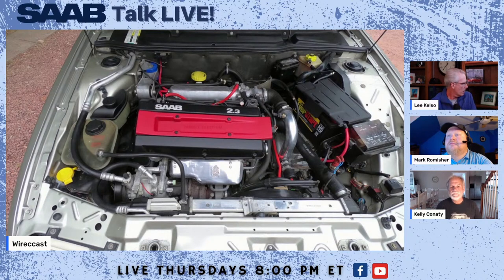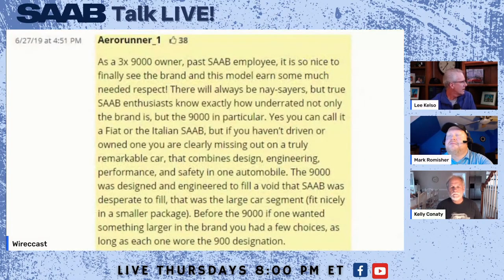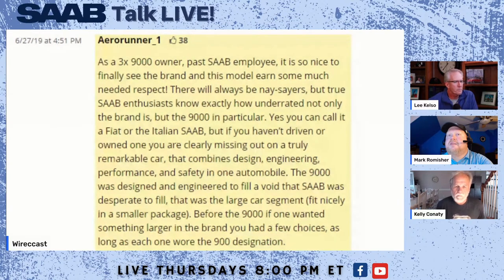These cars are kind of interesting. There's a comment from the BaT listing that says: 'True Saab enthusiasts know exactly how underrated the brand is, but the 9000 in particular. You can call it a Fiat or Italian Saab, but if you haven't driven or owned one, you're missing out on a truly remarkable car.' We're going to get to the whole Italian connection in just a moment.